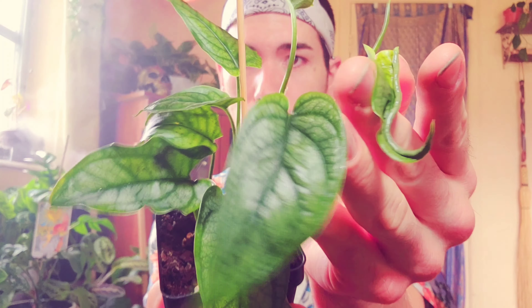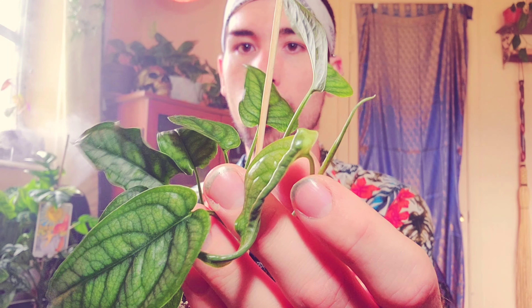I definitely recommend staking these up. I've got a little shish kebab stick in here — I'm getting ready for this to start climbing up it. It's not quite tall enough yet, so I'm going to let it get a little bit longer. I keep this in my southern window; it gets really bright indirect light. I fertilize every other watering, and she is doing fantastic. We've got a new leaf coming out right here, and then another one poking up right behind it — and this one hasn't even unfurled completely yet.